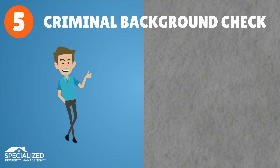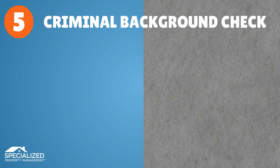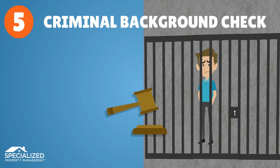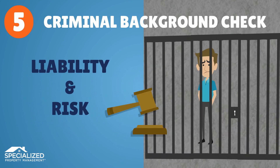Finally, do a criminal background check to screen out those with a history of drugs or theft, especially violent or sexual offenders, which can bring additional liability and concerns.